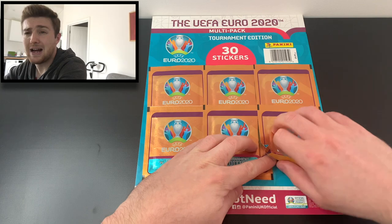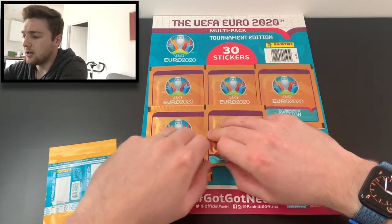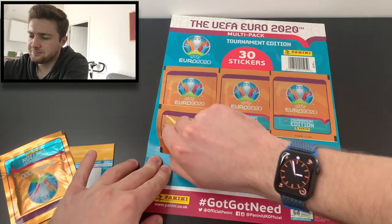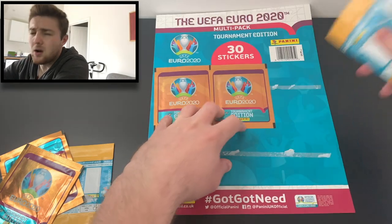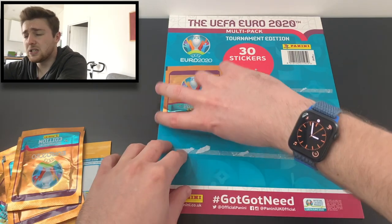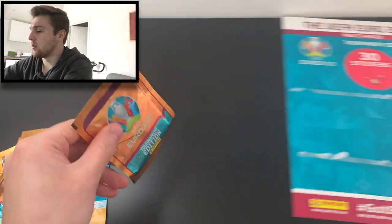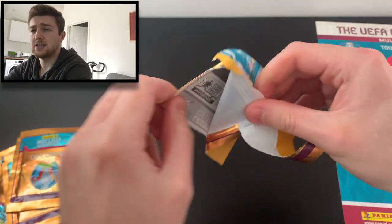Can we at least match the first one and get two shinies in multi-pack number three? Shiny stickers are just that little bit special. It'd be good to know in the comments, if you are collecting this collection, how are you doing so far? Have you bought boxes or only a couple of packs? Let me know how it's going. Let's see what we get in this packet.